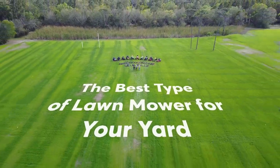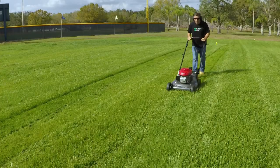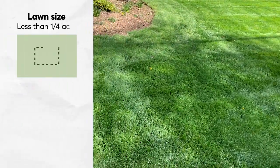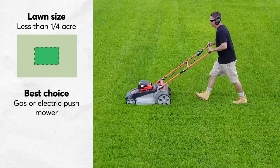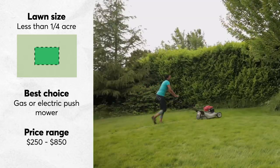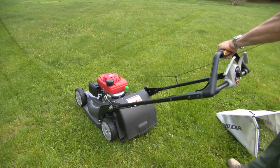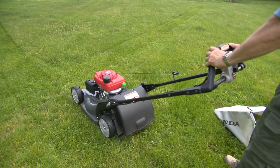Our experts have logged hours and acres of mowing time and can help you choose the best mower for your yard. For extra small lawns under a quarter of an acre, you can get by with a basic push mower. If it's a struggle for you to push your mower, or your yard is more hilly than flat, then you may benefit from the added help of a self-propelled mower.